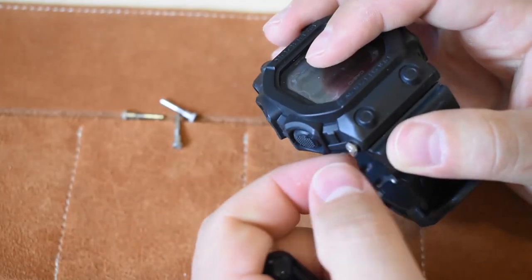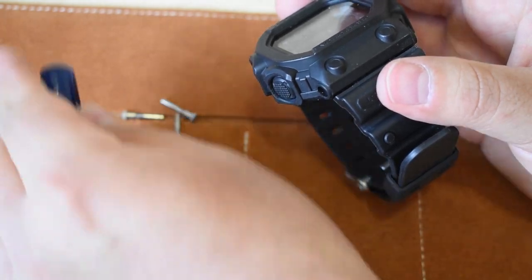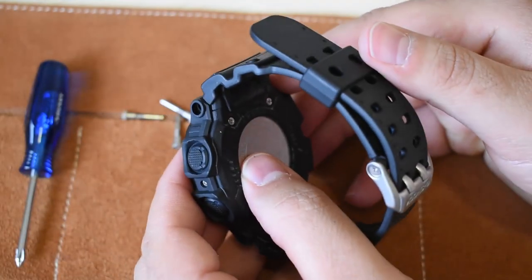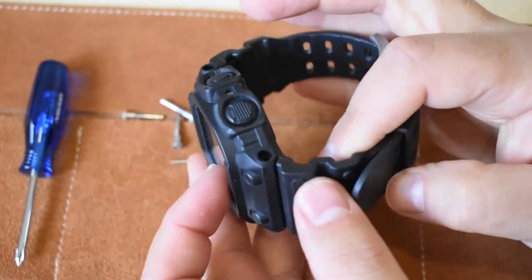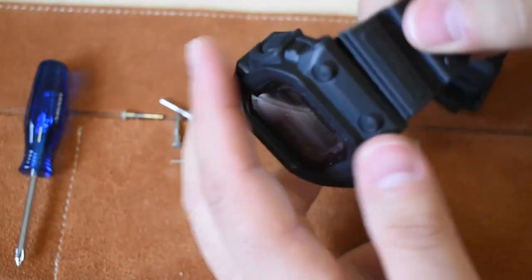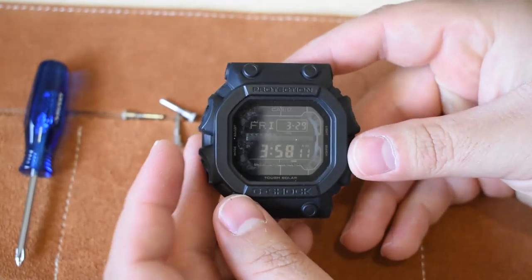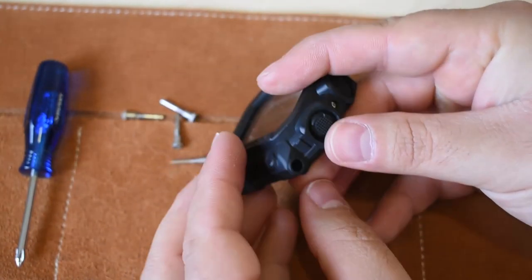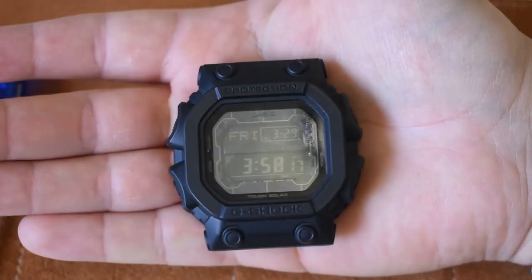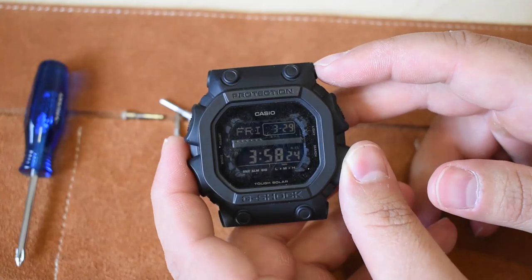Got the last one. We got all four screws, so I should be able to just slip the straps off. That was quite simple actually — you don't see this every day: just the head of a G-Shock. Pretty neat. Let's go ahead and take a look at the adapters and then throw it on.